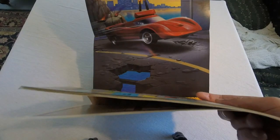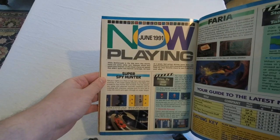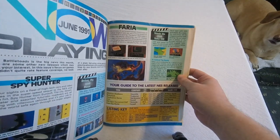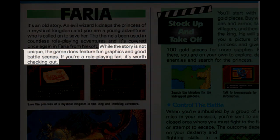You have to skip ahead a bit to get to the next regular feature, which is the pullout poster. This month's is Super Spy Hunter, which later gets featured in the Now Playing section, giving it a 3.6 rating out of 5. Also in Now Playing is an RPG I've never heard of called Faria, which Nintendo Power diplomatically describes as generic as hell, saying that if you're a role-playing fan, it's worth checking out.